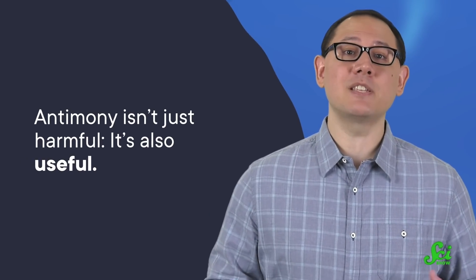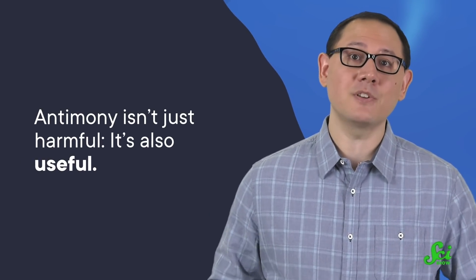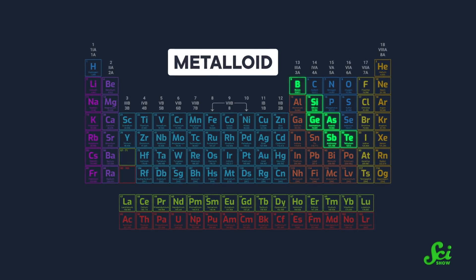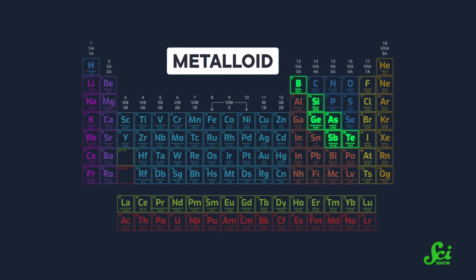But as it happens, this particular toxin isn't just harmful — it's also useful, and it could even save your life. Antimony is number 51 on the periodic table. It's not a metal, but it's not not a metal, either. It's officially called a metalloid, which means it looks like a metal, but it isn't as strong. And as humans, our relationship with antimony is complicated.